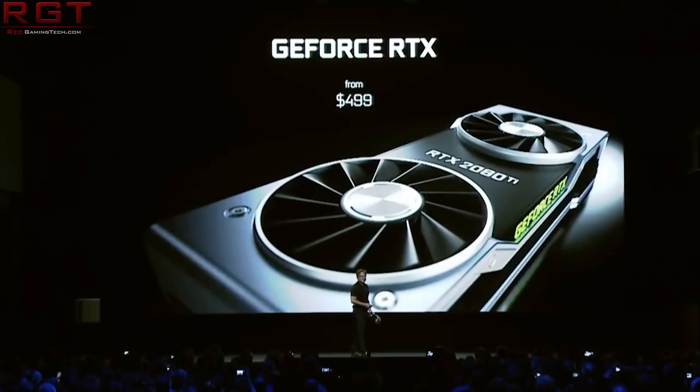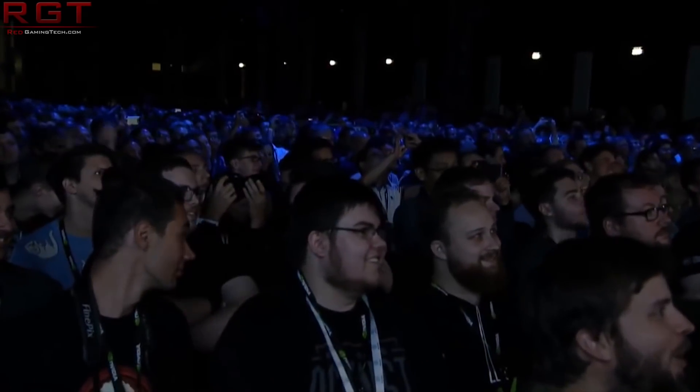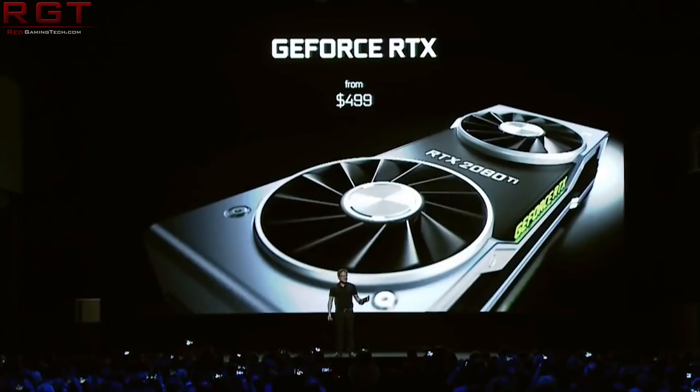It's almost certain given the timeline that we're seeing here that either we're going to see the cards available for sale before Christmas, just prior to Christmas, or very early in 2019. I'm interested to hear your perspectives on these cards. To me, the biggest surprise is that we are actually seeing retail samples so soon without further leaks, but it is what it is.